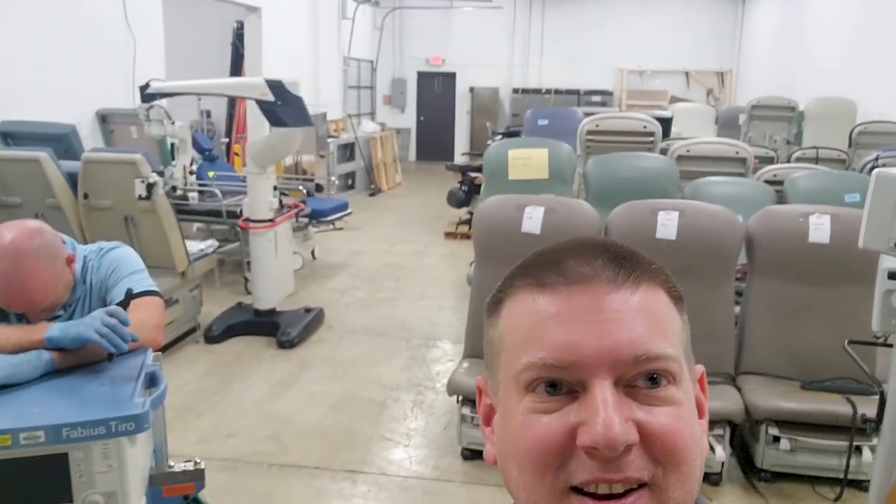We're going to tour the next building and continue this video, because this is nothing compared to the building we walked through. I'm talking 16 to 18-foot-high racks full of just stuff — it's insane.